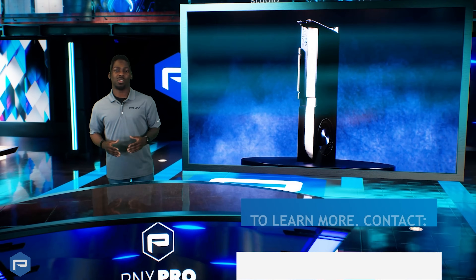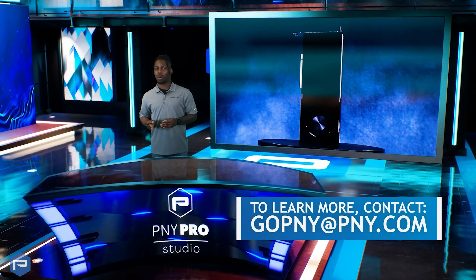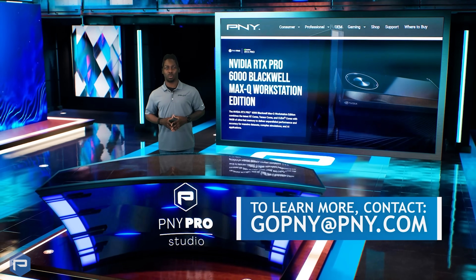Equip your desktop with the NVIDIA RTX Pro 6000 Max-Q today, and experience next-level power, precision, and efficiency in your professional work.